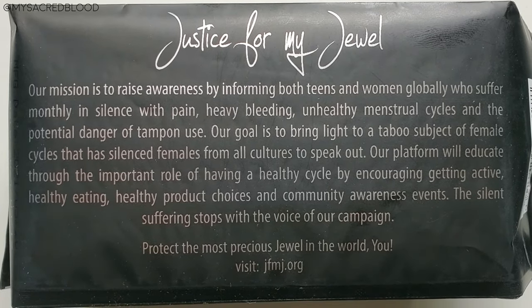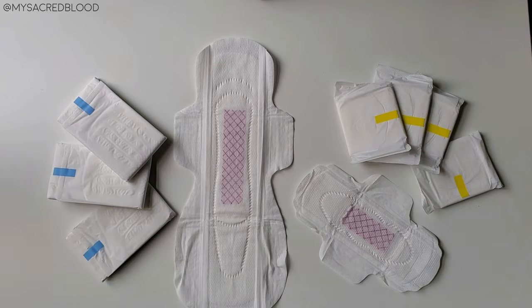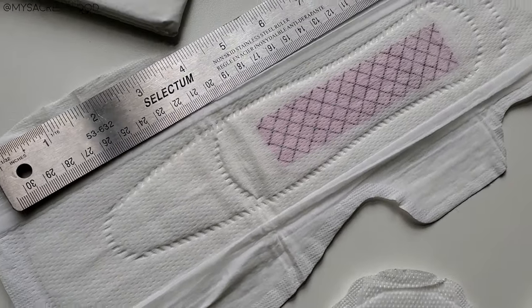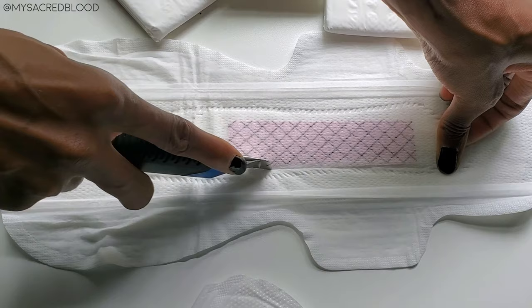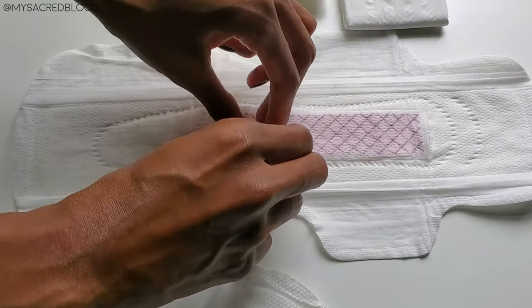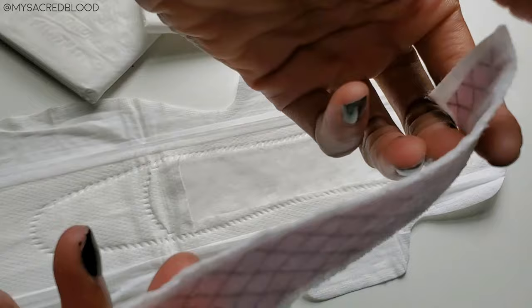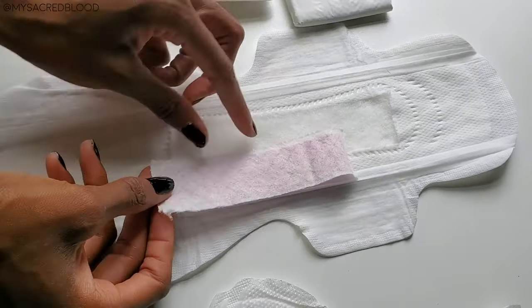Their mission or goal is to bring light to the taboo subject of female cycles that has silenced females from all cultures. I would have rather seen a little more information about the graphene, but let's continue. Here's what they look like in comparison to each other in terms of size — the largest is about the size of a ruler, and the smallest is less than half that size. Now let's slice this thing open and see what's going on inside. Please excuse the nail polish — let's focus more on the lining, which is just one thin layer of graphene. You can see how thin that is.